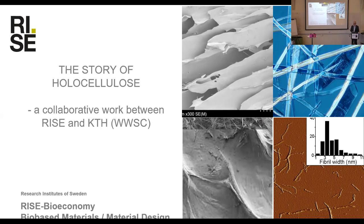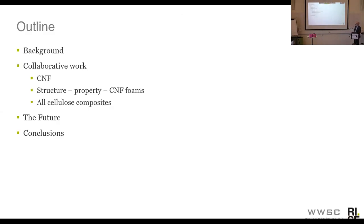In that Fiber as a Building Block project, I worked a lot with looking at the molecular weight of the cellulose and the pulp. The outline of this presentation is I will give a background first, and then I will discuss three collaborative works that we have done, and then a very quick look at the future and then conclusions. I know that this presentation is very information dense and I only have 20 minutes, so perhaps I will not be able to present all of the material that I've put in here.